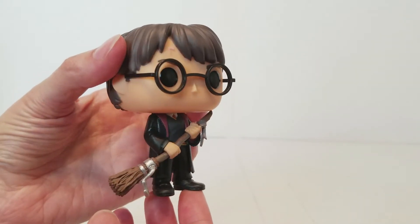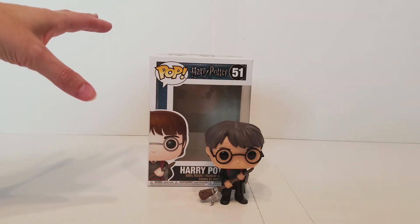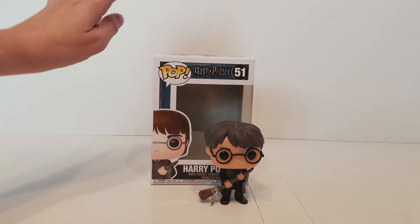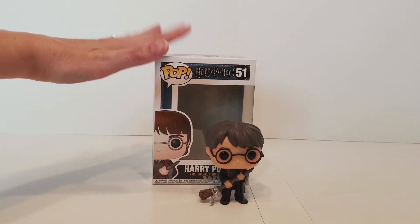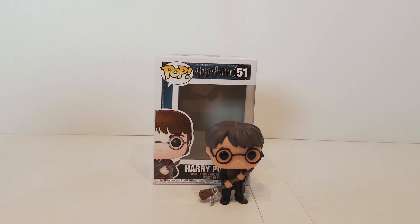This is Harry Potter number 51, and it is from Wave 4. It's Harry with the Firebolt. This wave has had a lot of Prisoner of Azkaban content. This is the one that Sirius gives him after his Nimbus 2000 flies into the Whomping Willow. And so Sirius sends him a Firebolt. Harry was brilliant according to Ron when that happened, by the way.